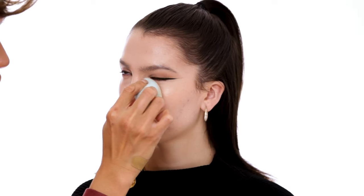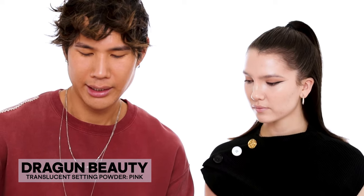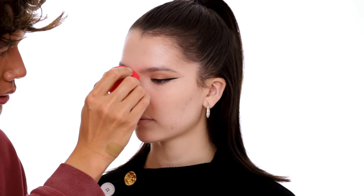I'm pushing the foundation and concealer just right underneath the eyes so it doesn't crease, then I'm going to do a little baking so I have a nice bright clean under-eye. Do you bake? I love baking! I'm using the Dragon Beauty translucent pink powder and the Makeup by Ariel Morphe sponge. I press the powder onto the back of my palm first, then press it underneath the eyes. I'll also dip the flat edge of the sponge into the powder and press it right down the center of the nose.